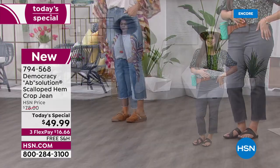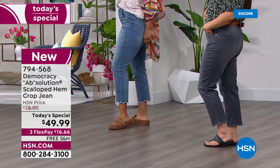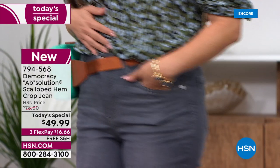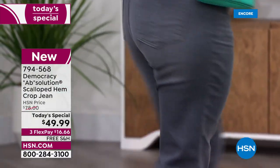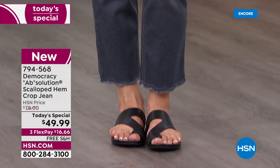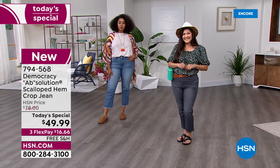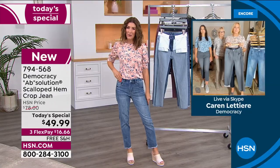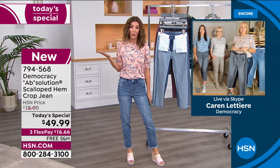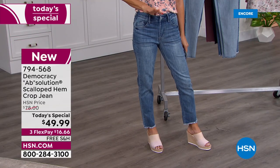You don't have to be curvy to wear it — it looks fantastic on a size two — but if you're plus size or curvy, Democracy knows how to enhance and flatter your shape. If you're not comfortable, you're not wearing jeans, and so many of us have struggled to find just the right pair.